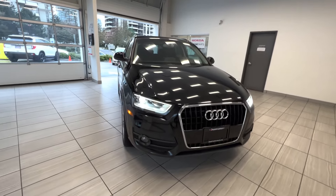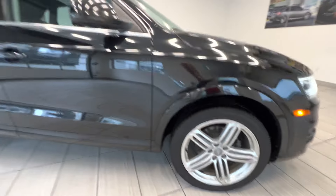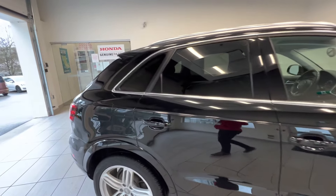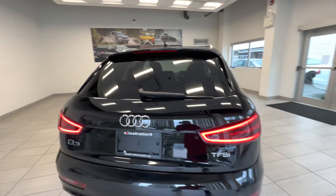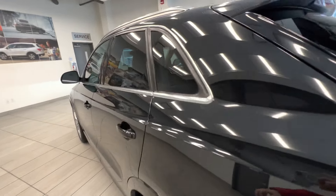This is a 2015 Audi Q3. Here is the alloy wheel, tinted windows for the rear passengers, and here is the back of the car. It has a power tailgate.